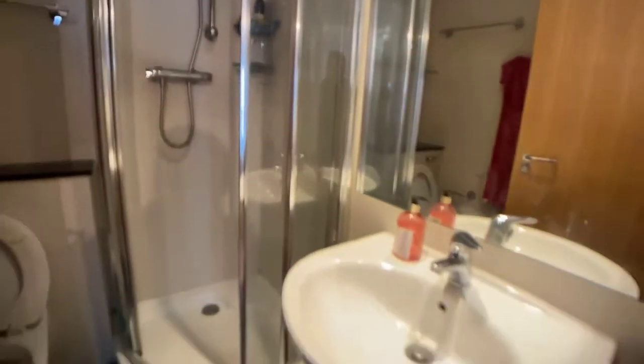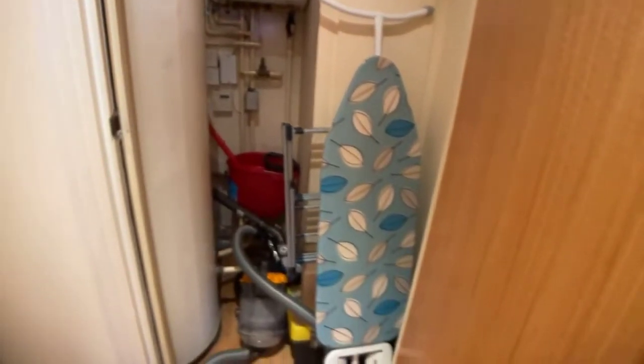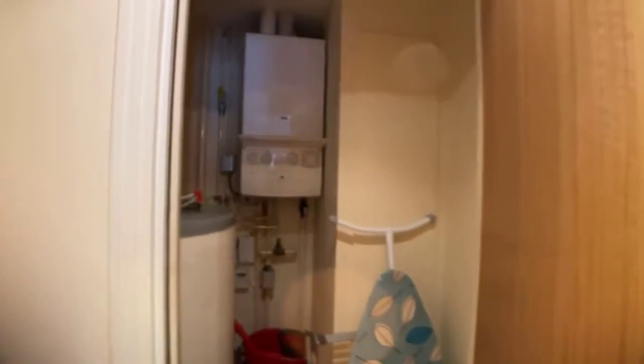The en-suite has a shower. You've also got the boiler, a hot water tank, and some storage space just there.